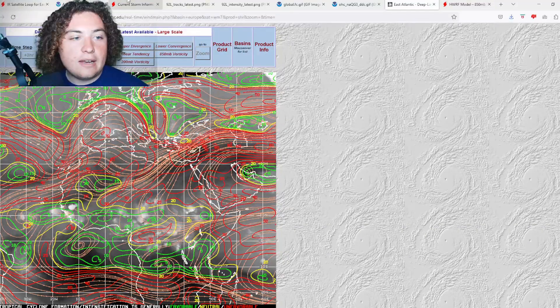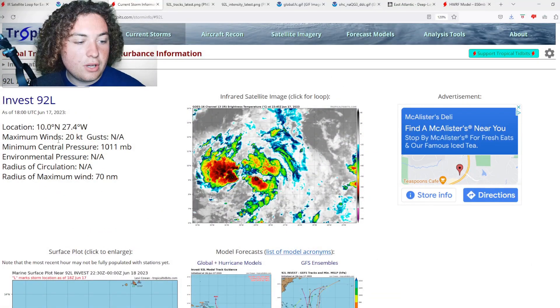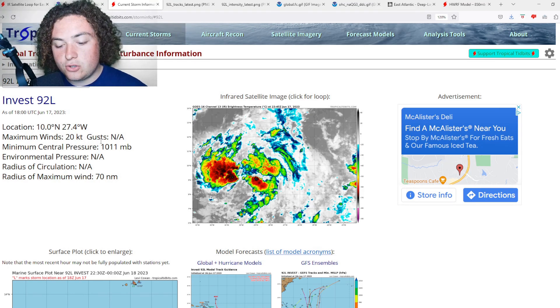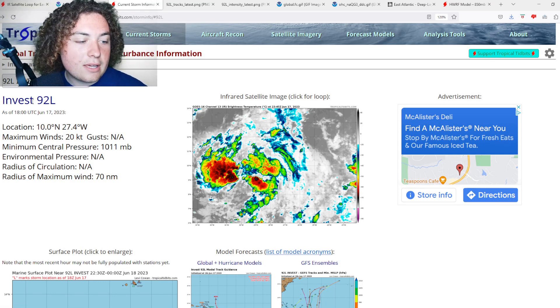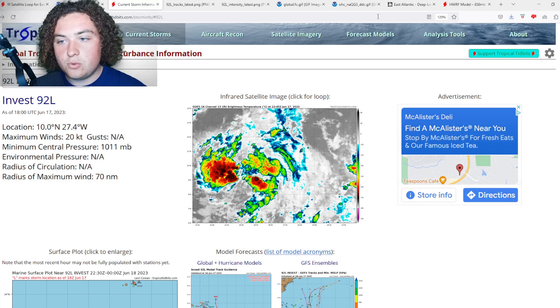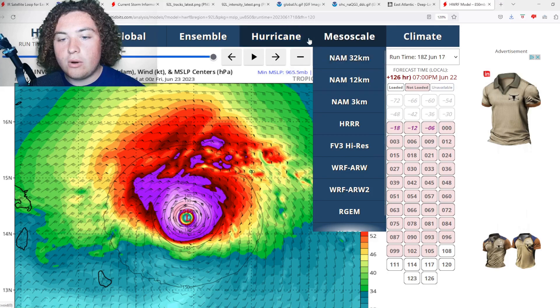Here's the latest information: still 20 knots of wind, pressure is still 1011 millibars — although I would expect that to start dropping very shortly once this fully develops. The location is 10 degrees north, 27.4 degrees west. Now we have new model runs to show you.